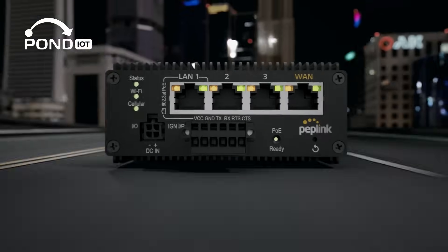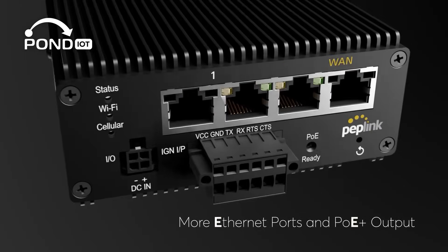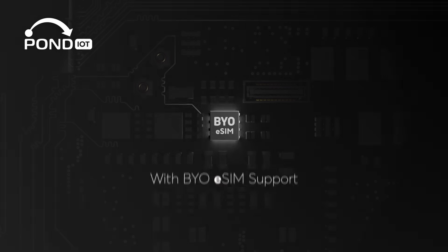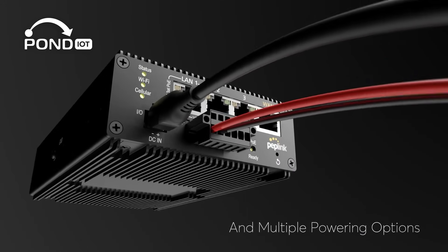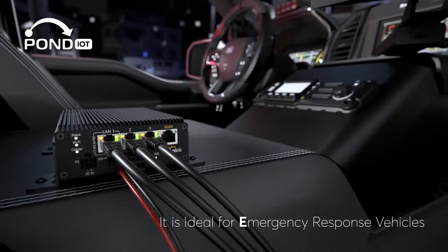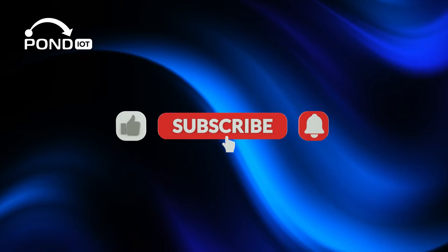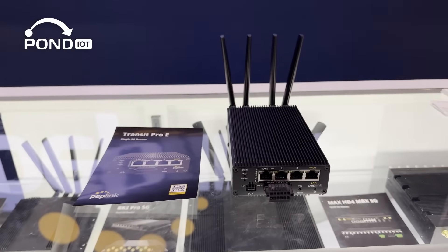Hey everyone, welcome back to our channel. Today we're checking out the Peplink MAX Transit Pro E, a rugged 5G router built for vehicles, industrial sites, and anyone who needs reliable internet on the move. If you're tired of dropped signals in the field or need to keep remote teams online without fail, this device is worth a closer look. Make sure to hit that like button and subscribe for more videos like this.